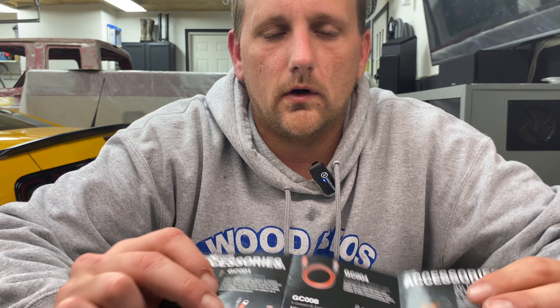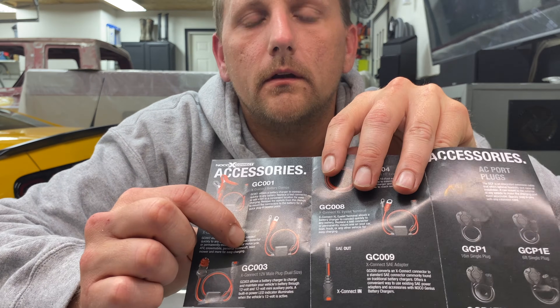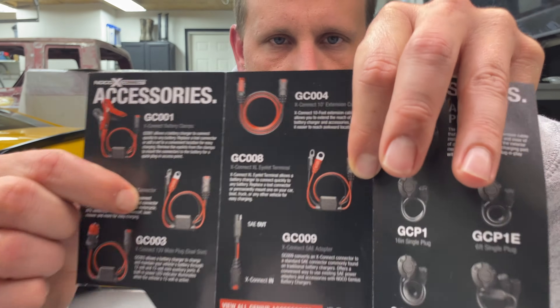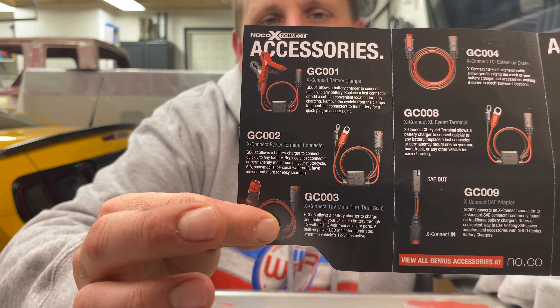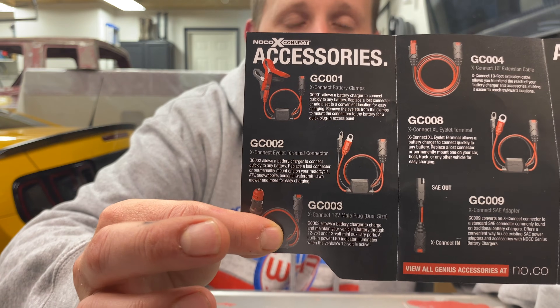One last thing — I showed you the M6 eyelets for a quick disconnect. Looking at this accessories guide, they also have a larger M10 version with bigger holes. And here's another accessory they came up with: this hooks to the lead end where I connected my quick disconnect eyelets, but instead it hooks up to a cigarette lighter to maintain your battery.